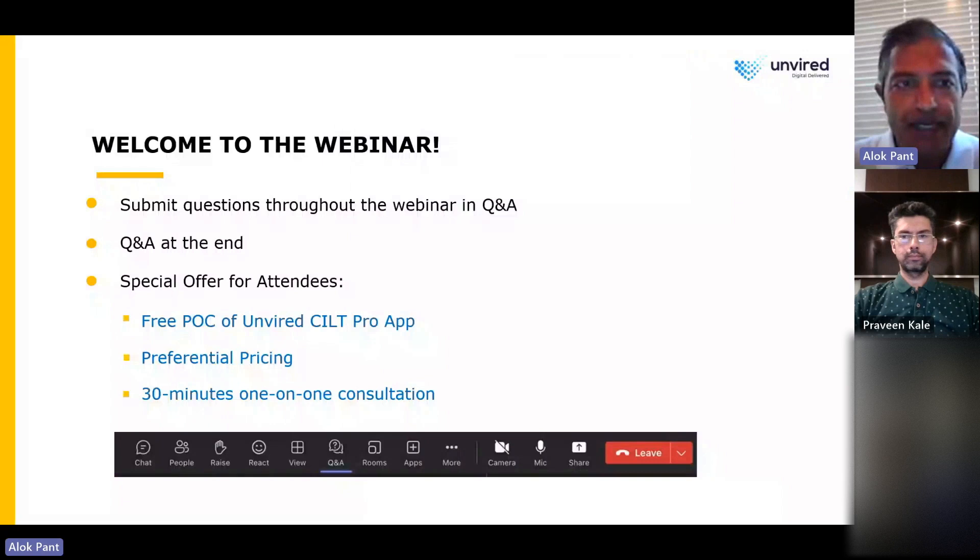A few housekeeping notes. At any time, you can submit your questions throughout the webinar in the Q&A chat box. We will have a question and answer session at the end — you can either send your question as a chat or feel free to speak up. We have three special offers for all attendees today: a free POC for the Unwired SILT Pro app, preferential pricing should you want to put it in production, and a 30-minute one-on-one consultation with our experts.